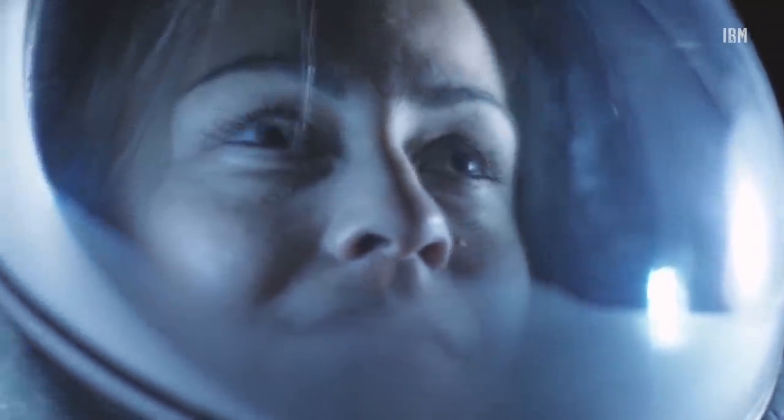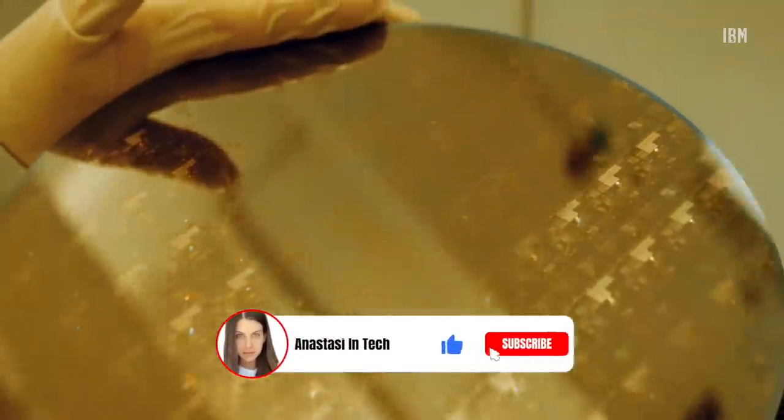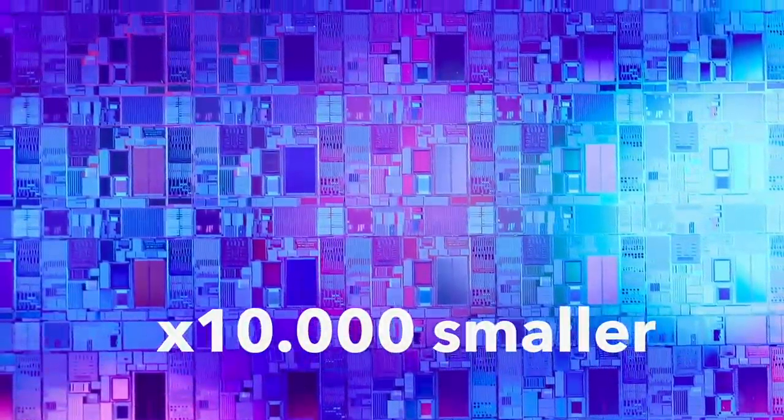For instance, a human hair is about 0.1 mm thick. So even a large 10 nm transistor is 10,000 times smaller than that. Just imagine this.